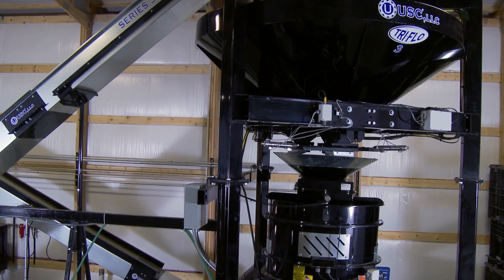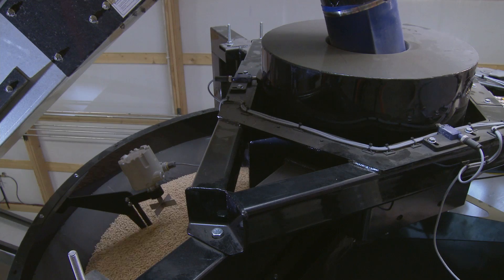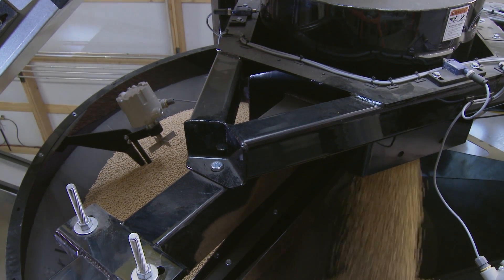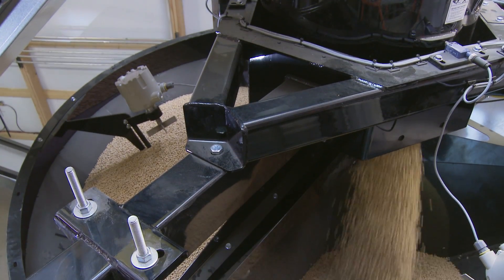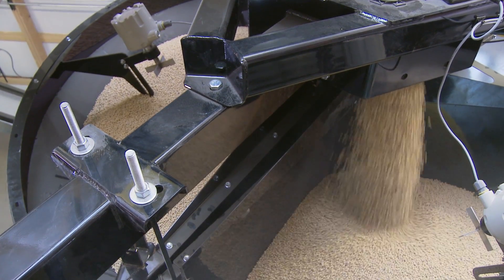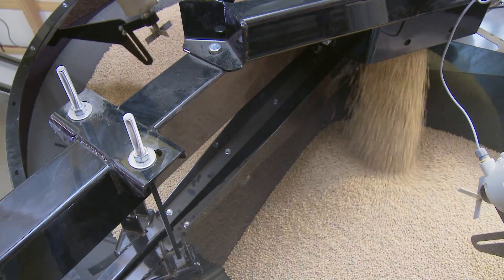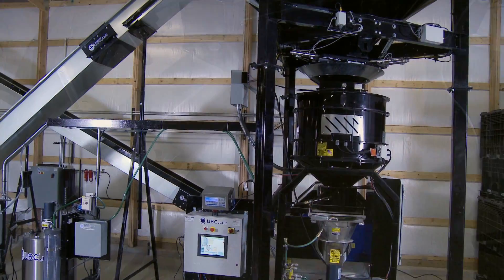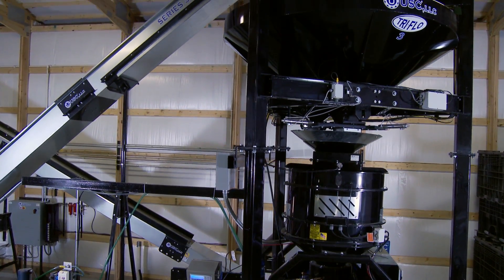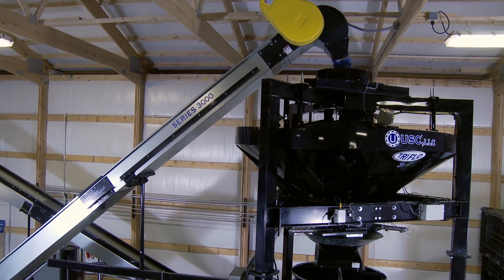The Tri-Flow can be used as an above-treater unit or mounted in a floor configuration. Its three-section design allows it to process and weigh seed as it accurately completes each run. Conveyors can operate continuously, eliminating the need to turn them on and off, reducing downtime and saving energy. Compared to a batch system, it cuts production time in half. At under 17 feet, the Tri-Flow has the lowest height requirement available, and its triangular shape lets it fit in a corner when space is limited.